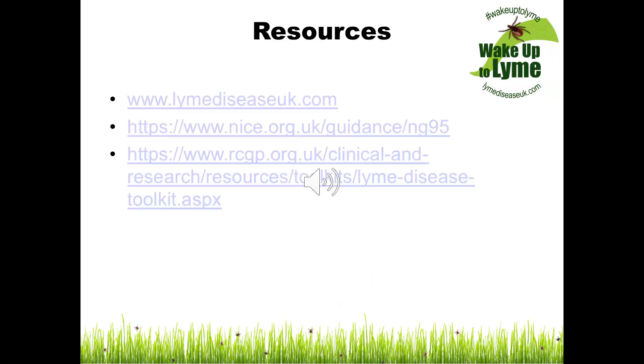The resources listed below were used to compile this webinar and are useful reading if you would like further information on Lyme disease.